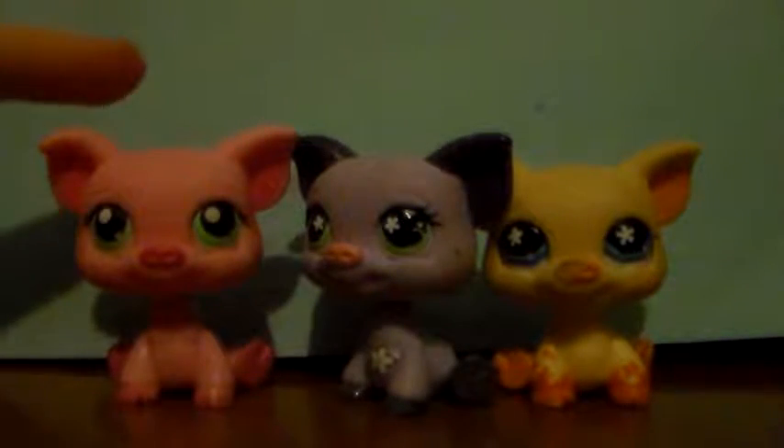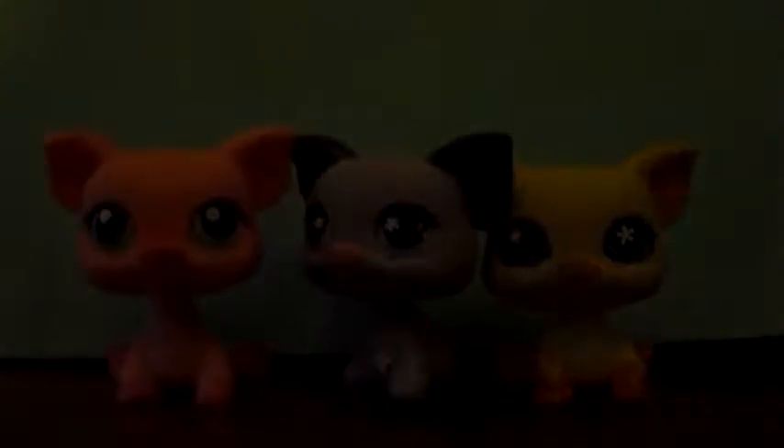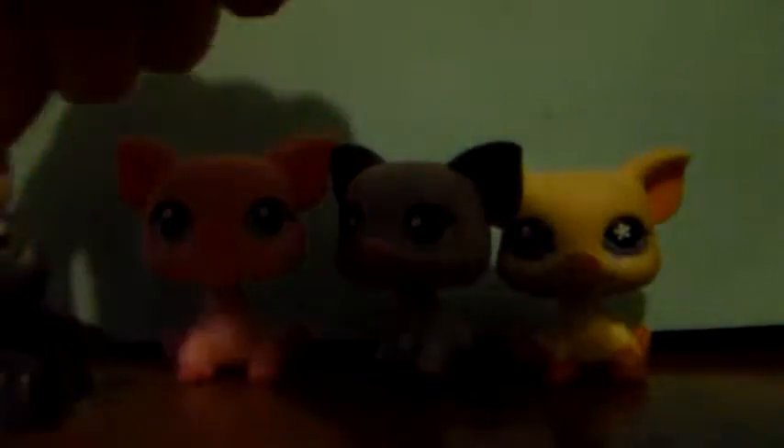This is the very first pig ever — this one came with a spider, which I will try to find. Here's the spider! Kate named it after Charlotte, and the pig is Wilbur, so yeah, those are just some pigs and a spider.